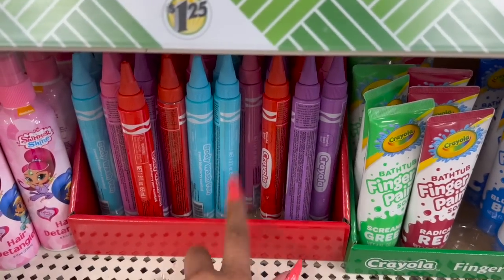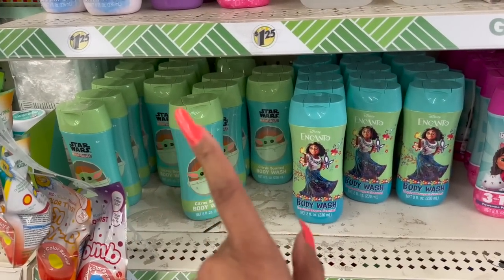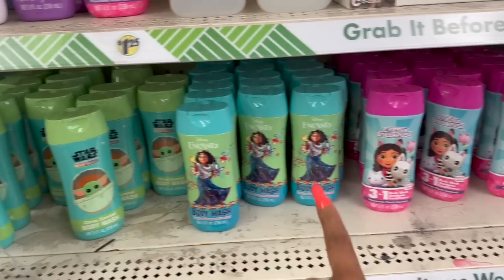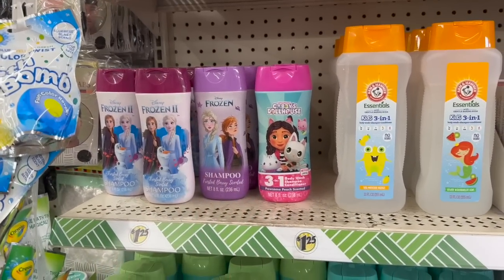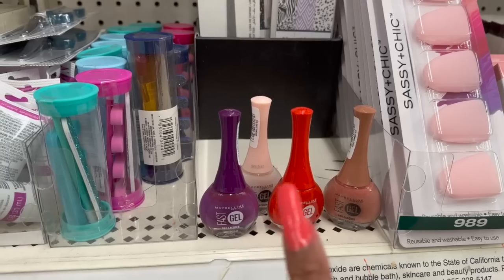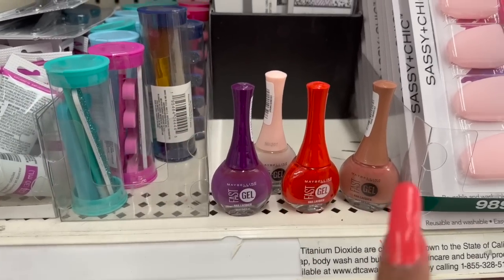I know they sell these at Walmart too and I think they're a dollar at Walmart, so you might want to check Walmart before you purchase them here. They also have the scented body wash in character designs — they have Star Wars, Canto, Gabby's Playhouse, Frozen 2, and regular Frozen.